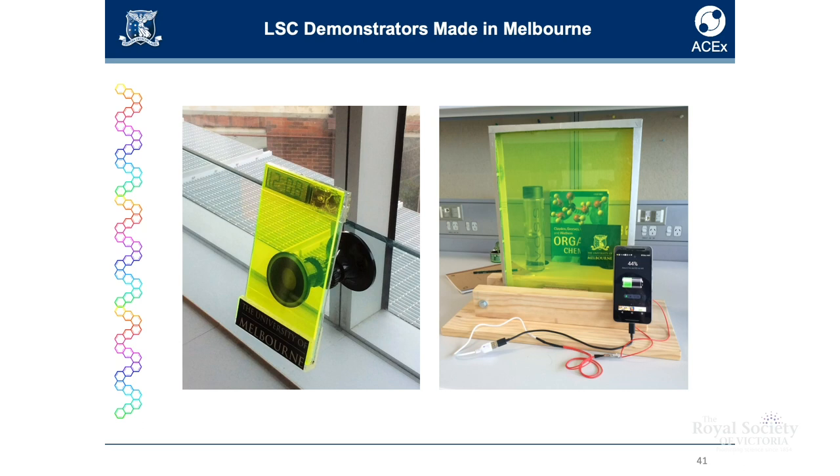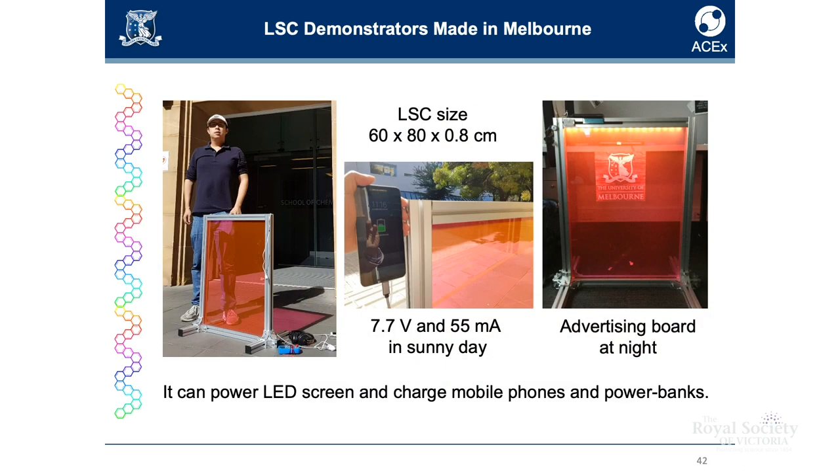We've built some demonstrators at the University of Melbourne. These devices work well under low and diffused light, and we've also made an A0-sized device. Under full sun it's outputting 7.7 volts and 55 milliamps, so you can definitely charge mobile phones with that — it's self-powered.